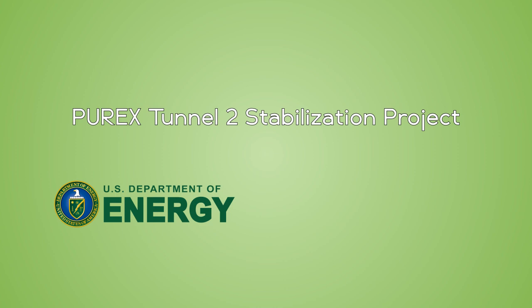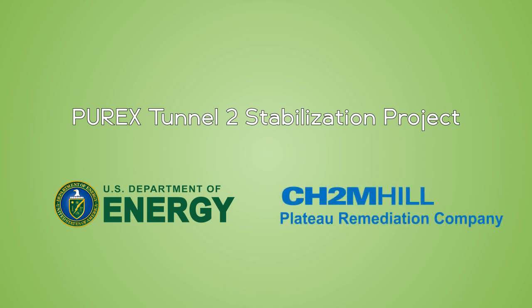The U.S. Department of Energy and contractor CH2M Hill Plateau Remediation Company, CHPRC, are reducing risks at the Hanford site in Washington State.